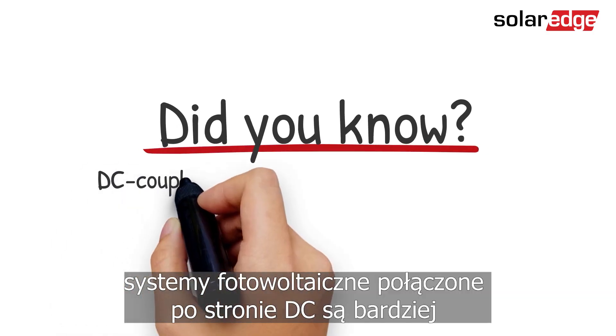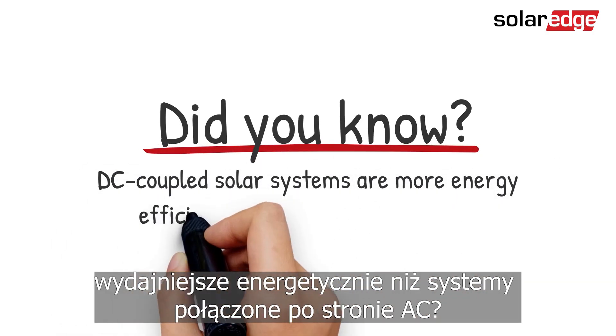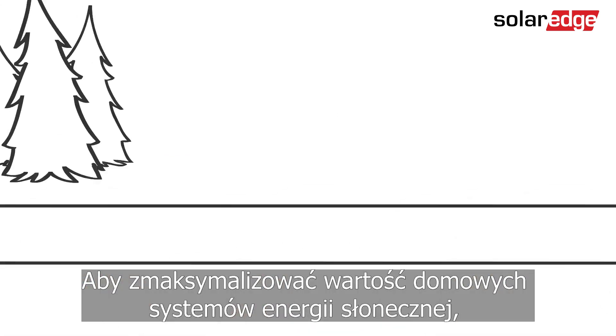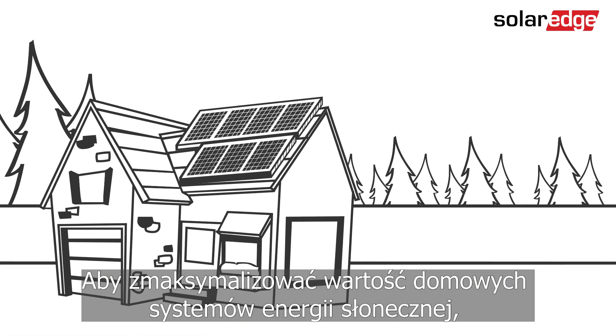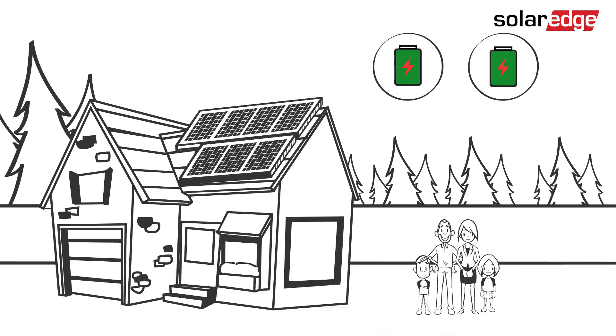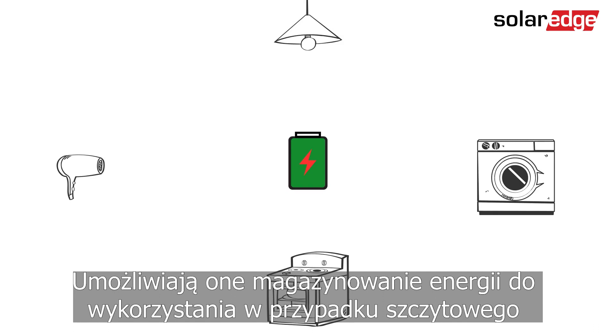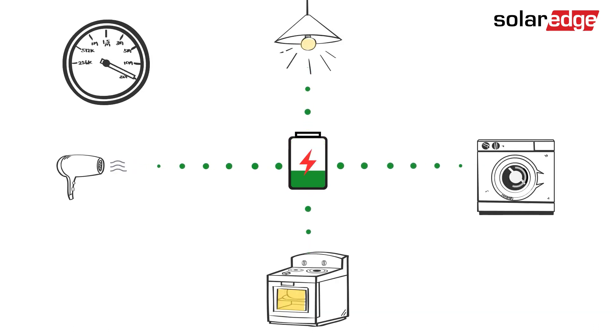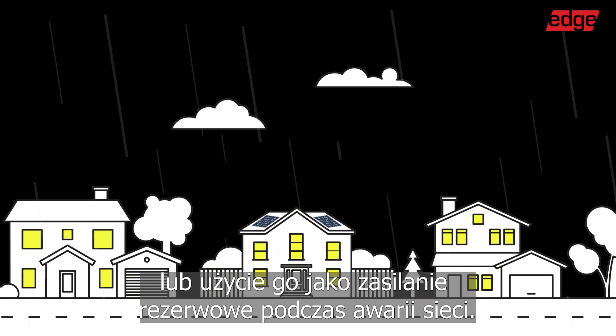Did you know that DC coupled solar systems are more energy efficient than AC coupled systems? To maximize the value of residential solar energy systems, more homeowners are adding storage batteries. They enable you to store energy for use when there is peak electricity demand and higher tariffs, or use it as backup during grid failures.